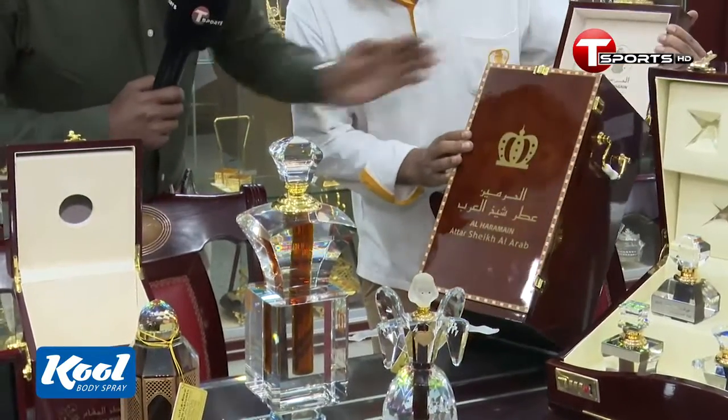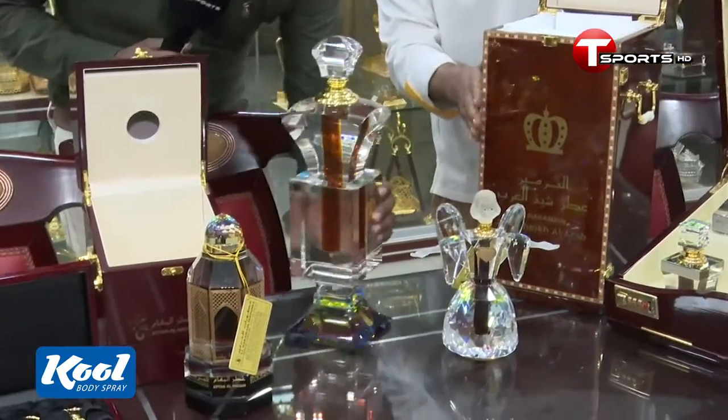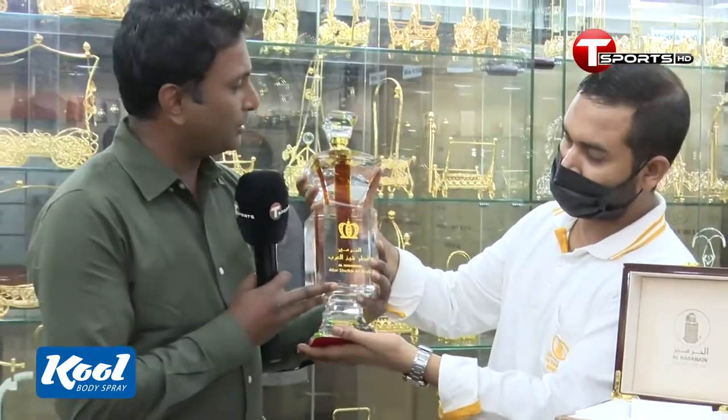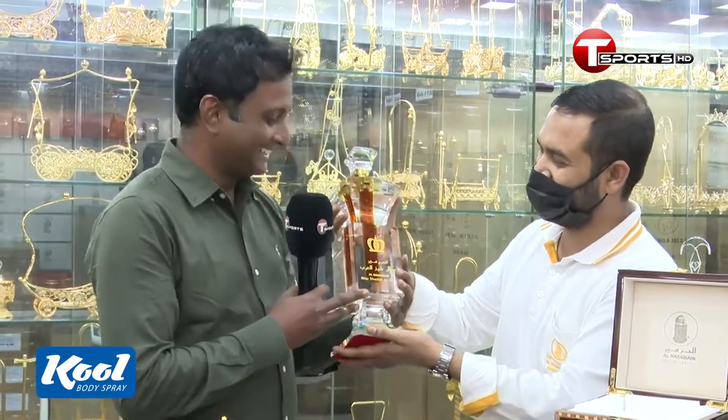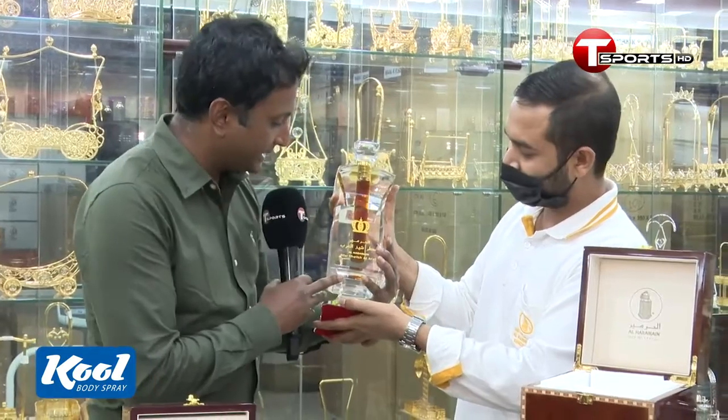It's called Athar Sheikh Al Arab. This name is very expensive. It's very expensive packaging. I think it's a very expensive one. It's not expensive — it's a crystal hair. It's Athar Sheikh Al Arab.